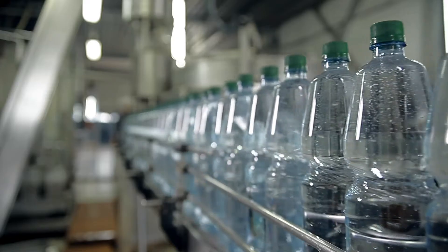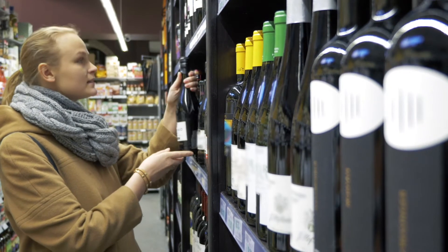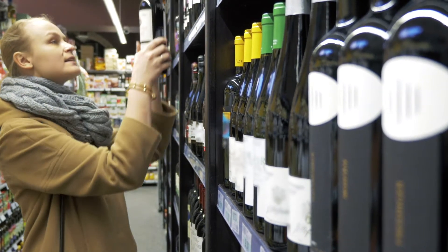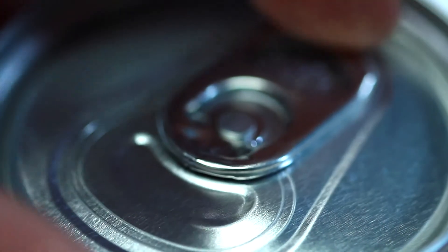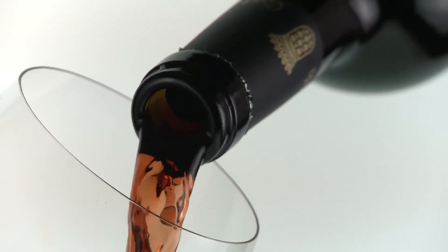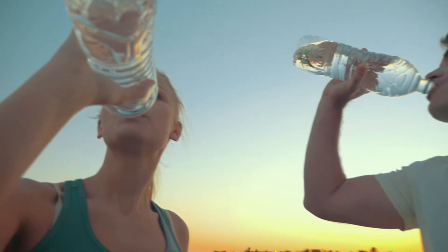If optically transparent, retain its optical clarity. And finally, be capable of being produced in different colors, or alternatively be adorned with decorative labels. All three of the basic material types — metals such as aluminium, ceramics such as glass, and polymers such as polyester — are used for carbonated beverage containers.